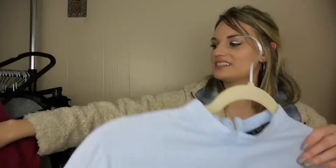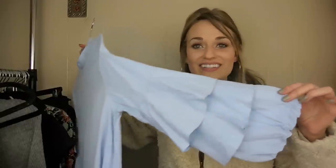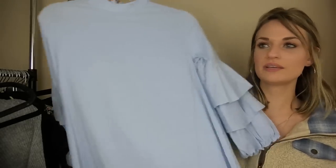Next we have a Zara dress — kind of like a basic shift dress with these amazing sleeves. It's like a three-tiered ruffle sleeve. Definitely makes a statement.